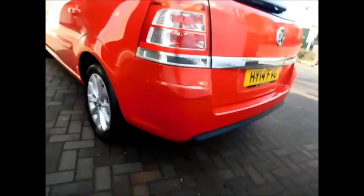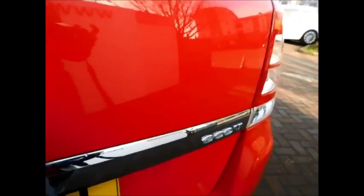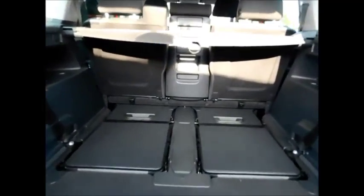Going to the rear, the vehicle has rear parking sensors along with a rear wash wiper and a high brake light. There's also a very spacious boot along with a facility for seven seats.